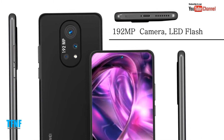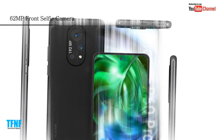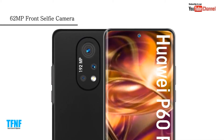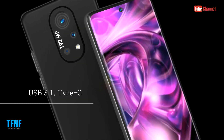192 megapixel camera with LED flash. 62 megapixel front selfie camera. USB 3.1 Type-C.